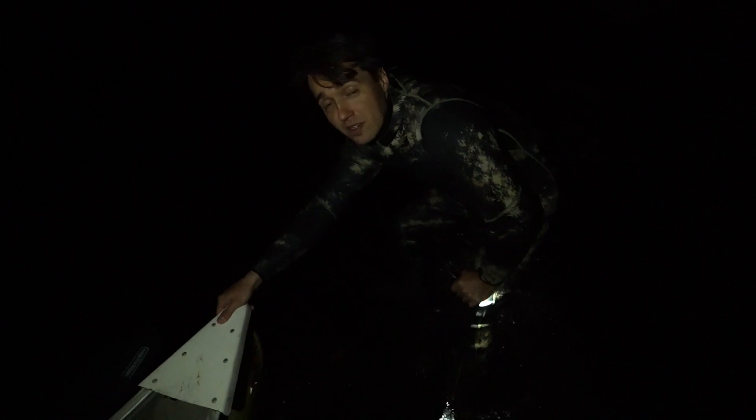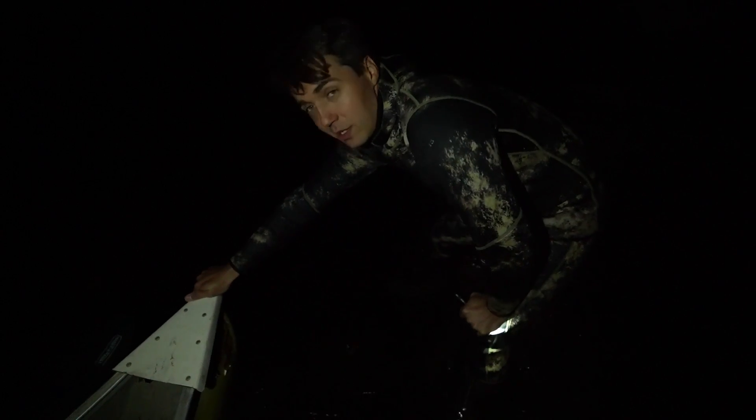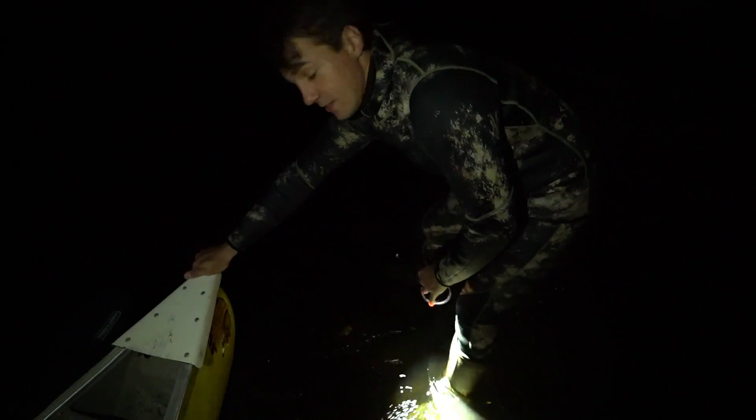Alright guys, it is super, super dark now. Kyle says he thinks he heard an alligator earlier. We're in a deep, like burp sound situation — so we might die. Let's go.